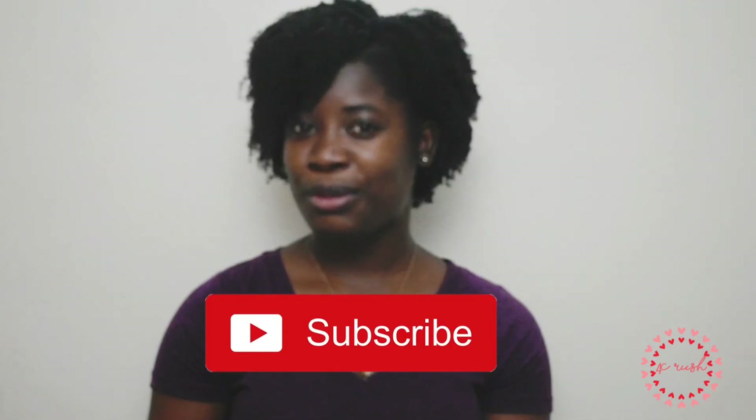Thank you guys for watching. Stay tuned for another tutorial and make sure you like, share, and subscribe. Remember: a healthy hair is a happy hair.